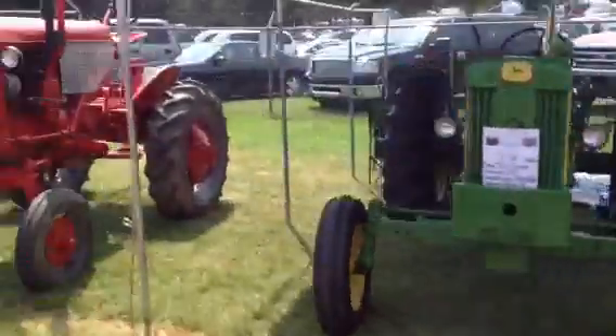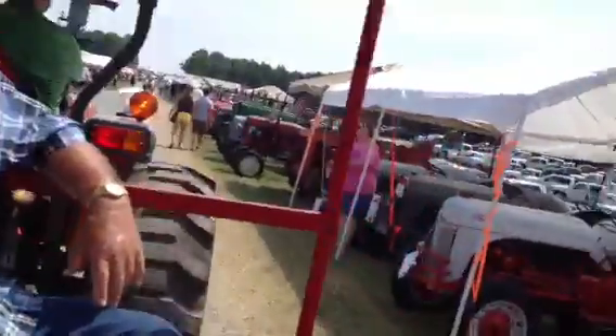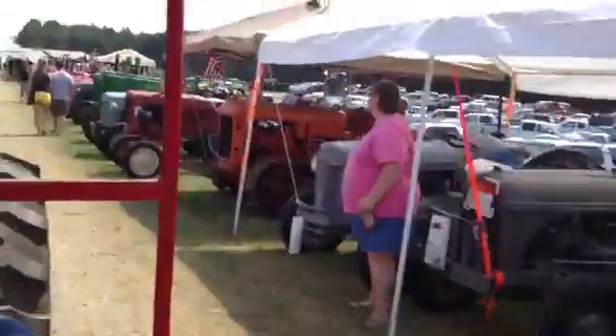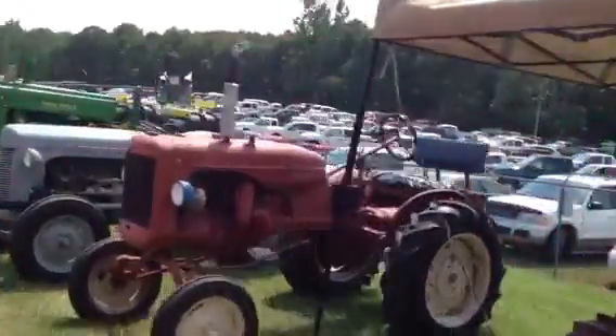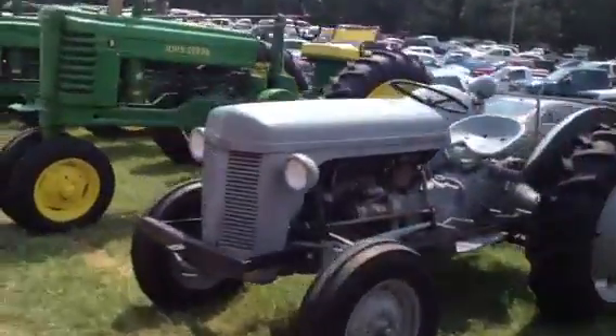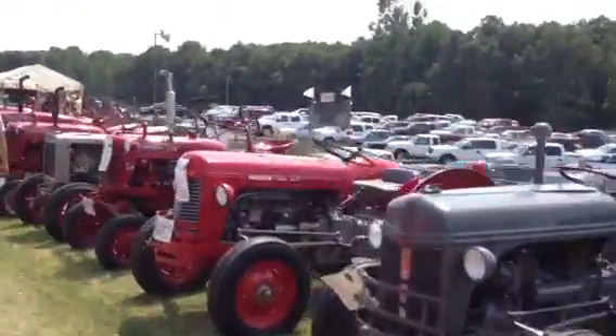Yeah, this is kind of your kind of thing, babe. It is. Let's see if we can see all of them at the same time. Look at all these trackers.